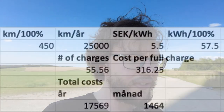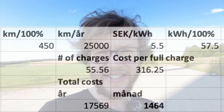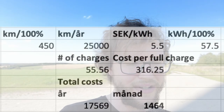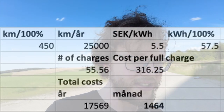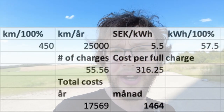I predict I'll spend a maximum of 2,000 crowns a month on charging. To calculate this: if I assume 450 kilometers per full charge, with a maximum of 25,000 kilometers per year, a charging price of 5.5 crowns per kilowatt hour, and an LFP battery of 57.5 kilowatt hours to reach 100%, then I need to charge approximately 55.5 times to cover 25,000 kilometers, and one full charge costs me 316 crowns.